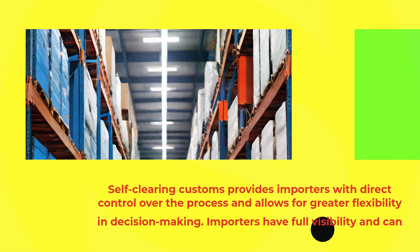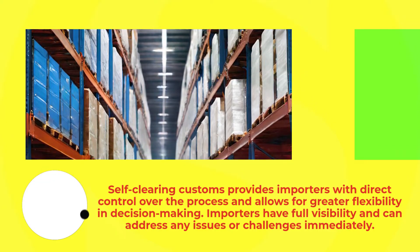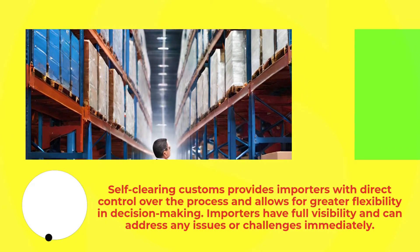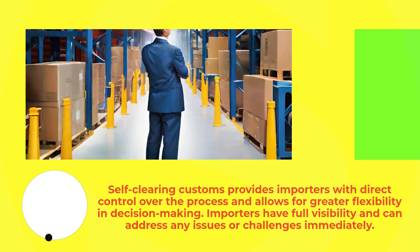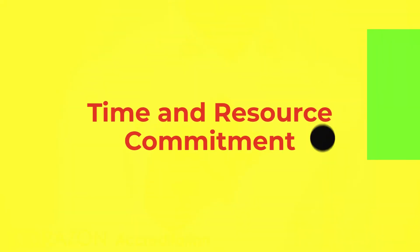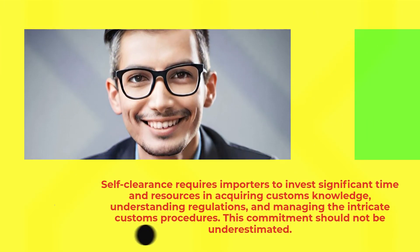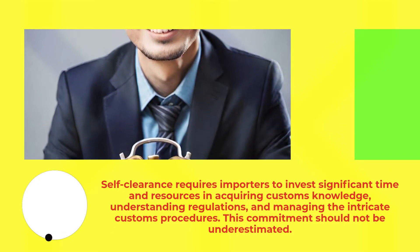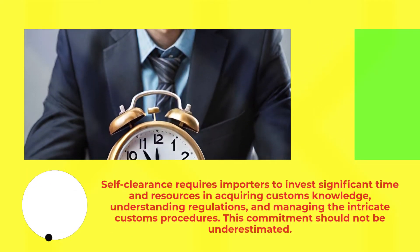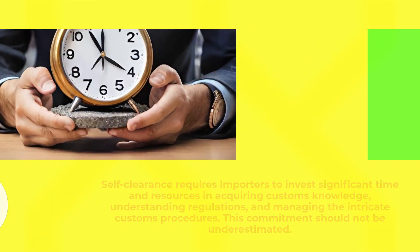Self-clearing customs provides importers with direct control over the process and allows for greater flexibility in decision-making. Importers have full visibility and can address any issues or challenges immediately. However, self-clearance requires importers to invest significant time and resources in acquiring customs knowledge, understanding regulations, and managing the intricate customs procedures. This commitment should not be underestimated.